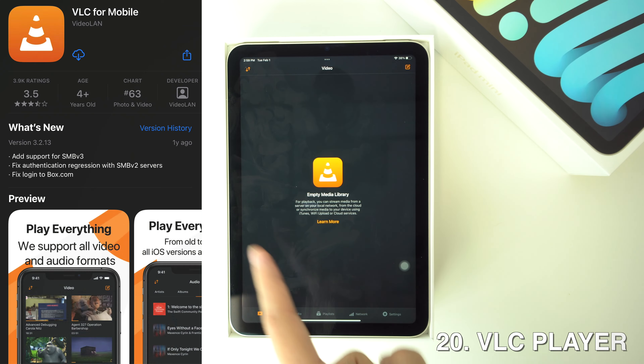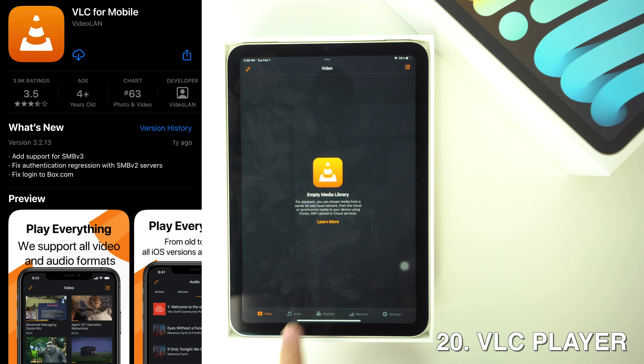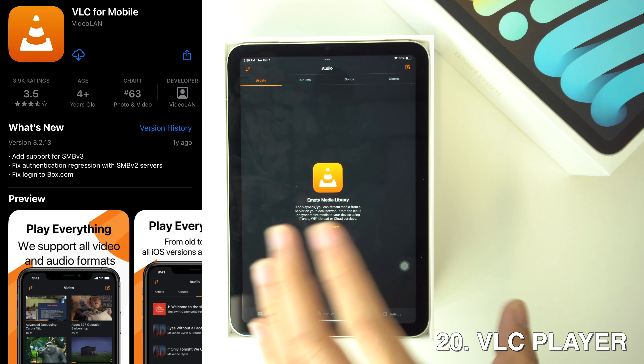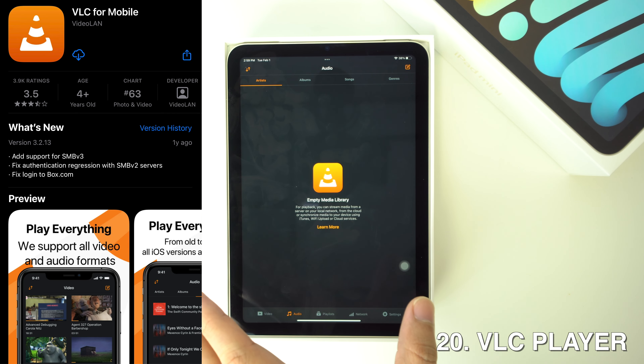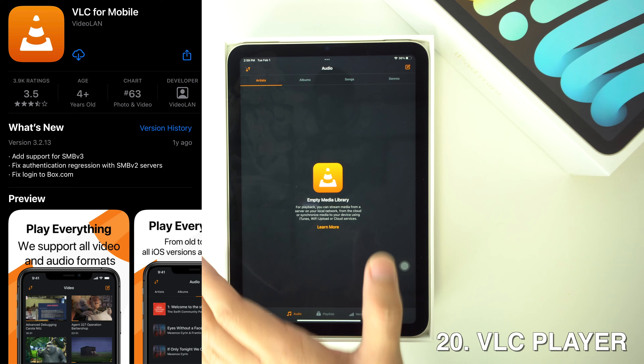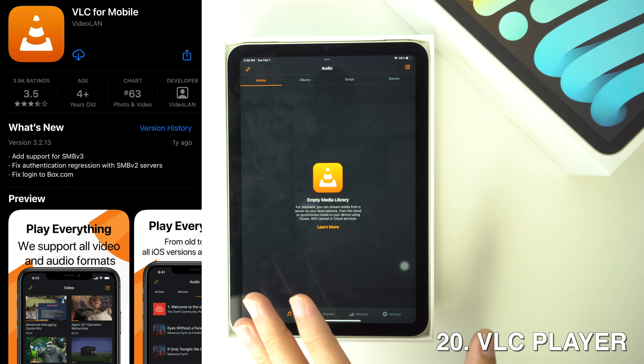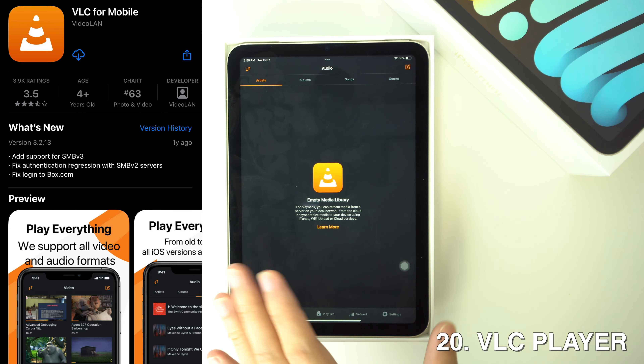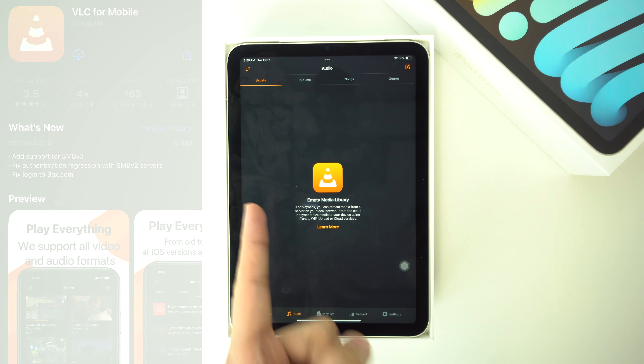And lastly, we're going to have VLC Player. This is an iPad take on the popular open source media player. On iPad, the main use is offline playback. Basically, you can load up VLC with videos and be secure in the knowledge that it's actually going to be capable of playing your videos. So this is a really good option.